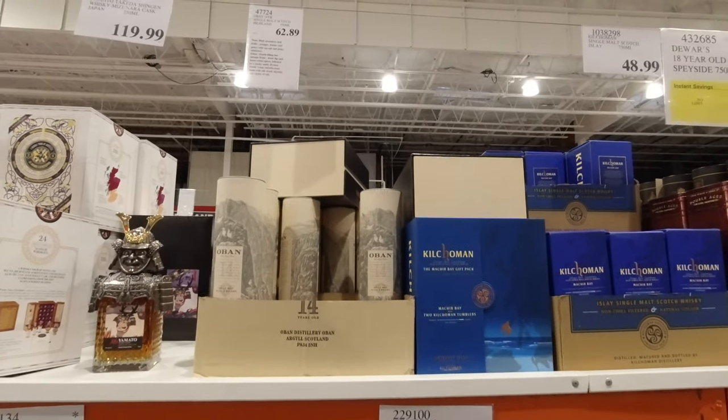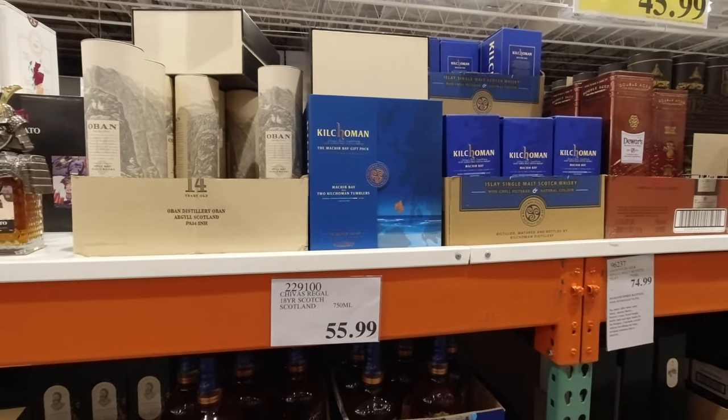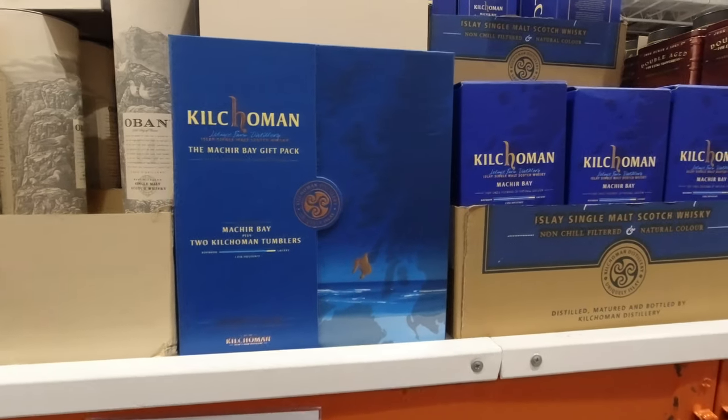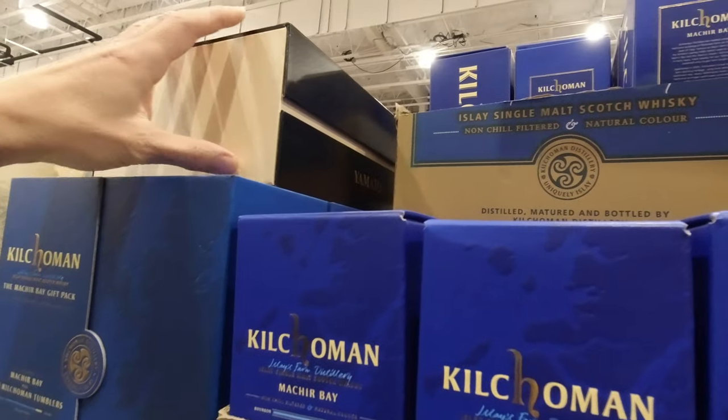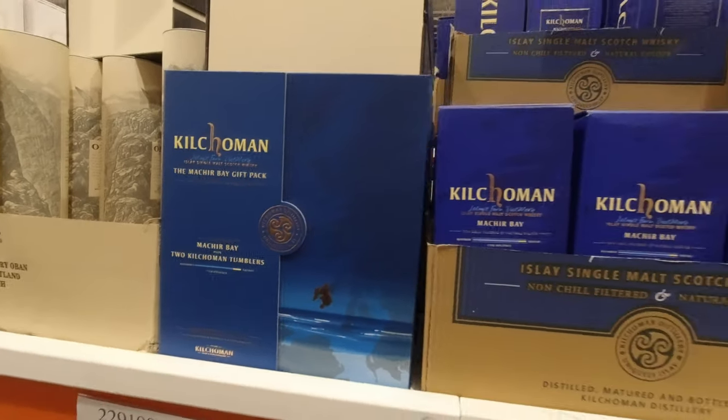What's Oban? $63 for Oban. What Kilchoman have they got? The gift pack — I guess it's with some... do you get glassware with it? What makes it the gift pack? Yeah, two tumblers. Fine.